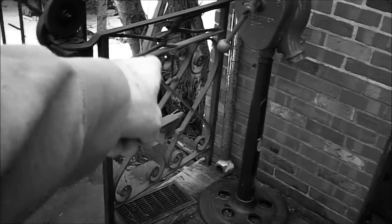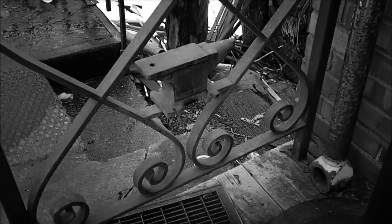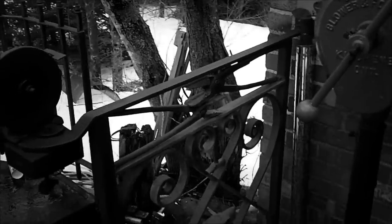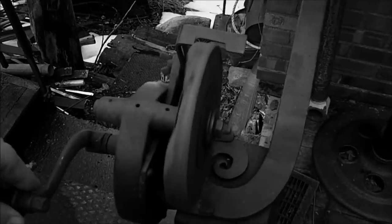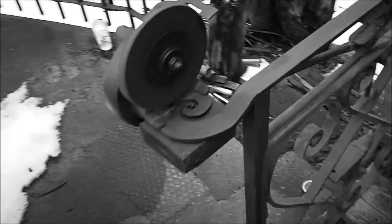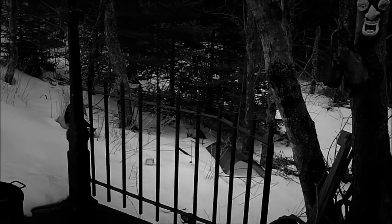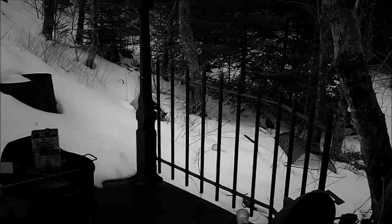Did you make that? Yeah. I thought if OCC can make a theme motorcycle, I can make a theme railing. I got the little grinder there — still goes. That's a sampling of the railing that I made. I punched it all through — the pickets are punched through the flat bar. By hand? Yep.